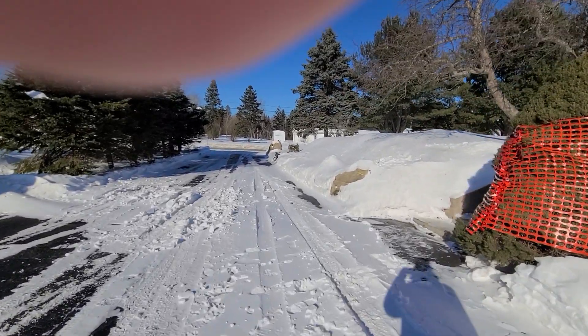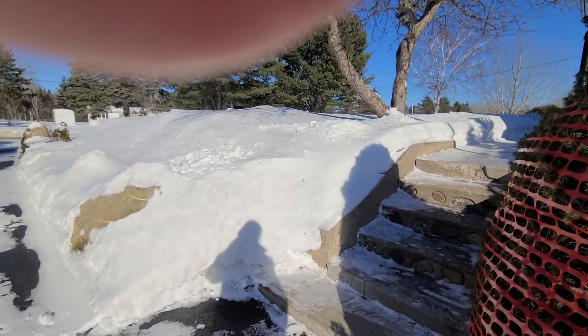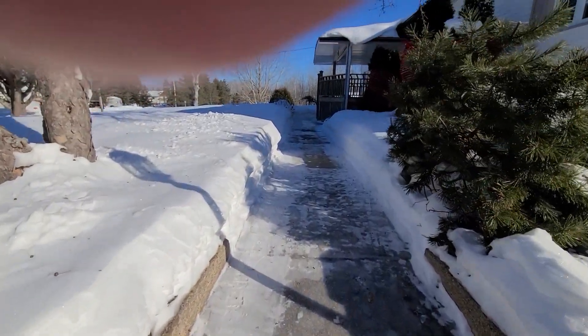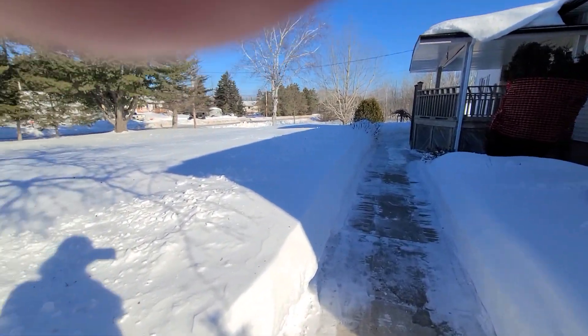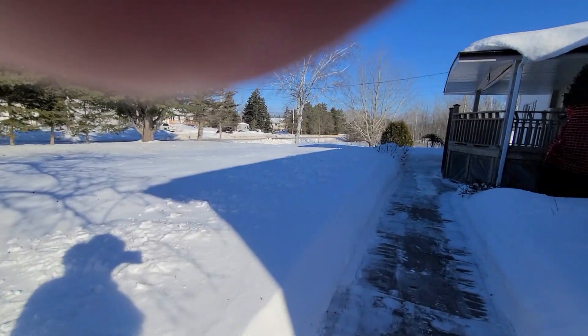It's all paved as mentioned, and then concrete going up to the front of the house with a nice little bit of stonework just for a nice look. As you can see, you are considerably higher up than the road, which is great for drainage and also good for privacy.